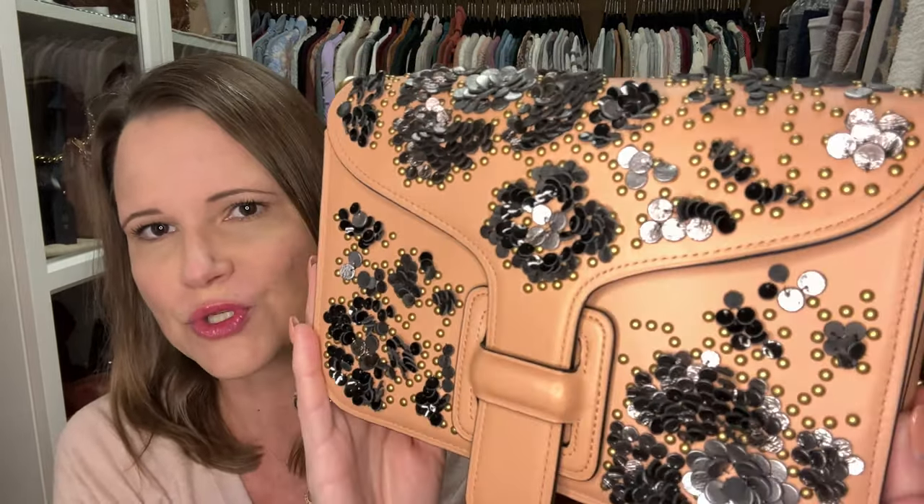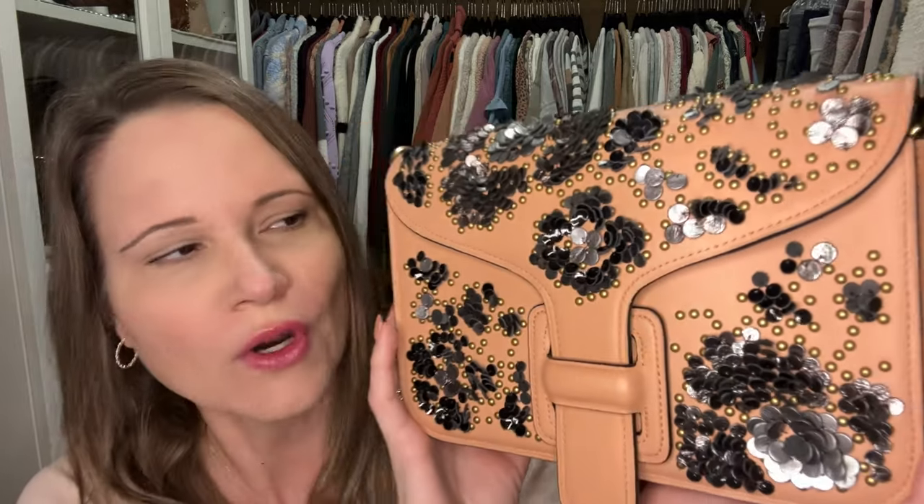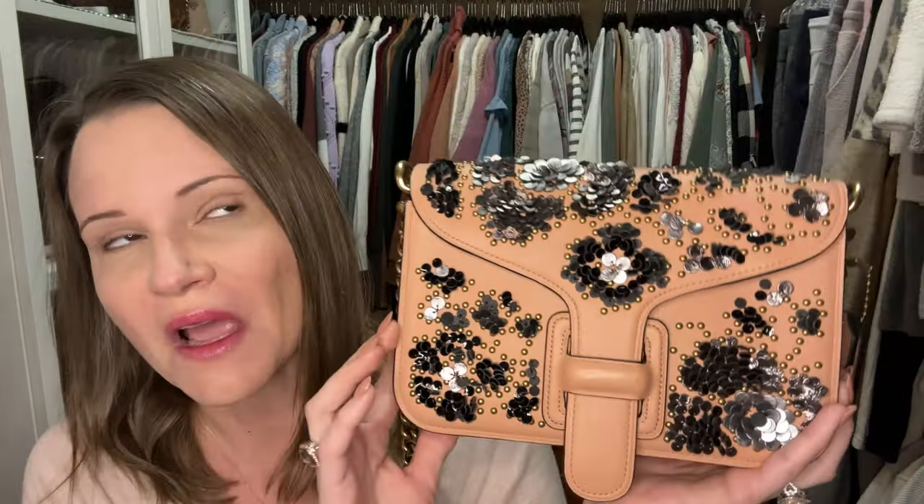Last but not least is this beautiful Rodarte bag, also featured in my love-at-first-sight video. This bag has leather sequins on it — it was a collaboration between Coach and Rodarte. I love it, I'm not getting rid of it. I haven't grown out of it, I've just never worn it and I may never wear it. I think it's a work of art. If it were a painting I could hang on the wall — a piece of leather with all this intricate leatherwork etched into it — I'd probably be interested in that too. I just love all the details on this gorgeous piece.